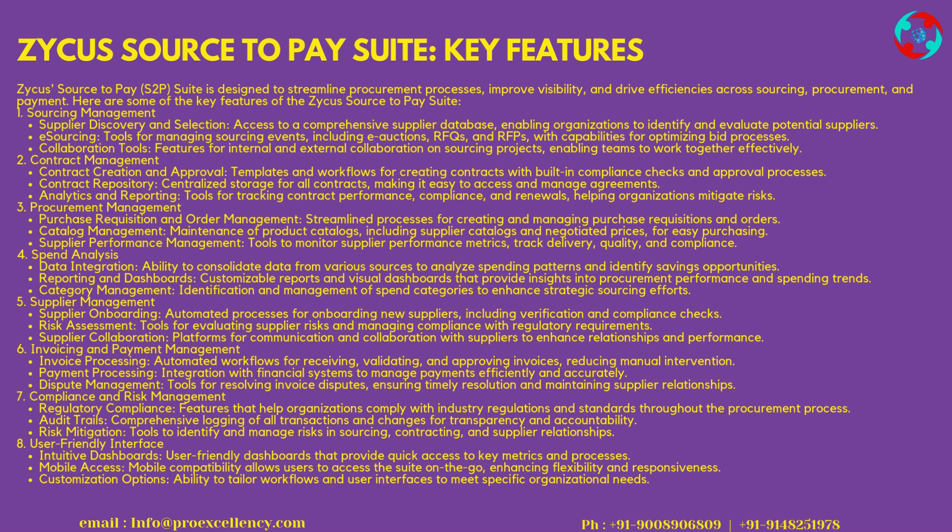7. Compliance and Risk Management — Regulatory Compliance features help organizations comply with industry regulations and standards throughout the procurement process. Audit Trails provide comprehensive logging of all transactions and changes for transparency and accountability. Risk Mitigation tools identify and manage risks in sourcing, contracting, and supplier relationships. 8. User-Friendly Interface — Intuitive Dashboards provide quick access to key metrics and processes. Mobile Access allows users to access the Suite on the go. Customization Options allow tailoring of workflows and user interfaces to meet specific organizational needs.